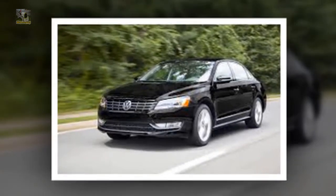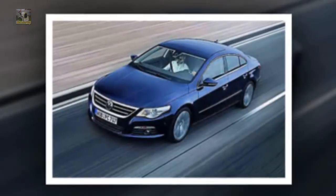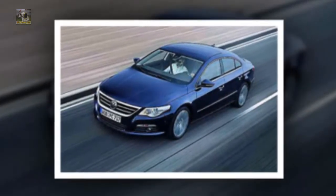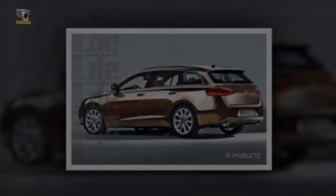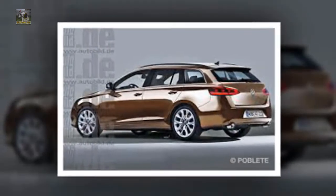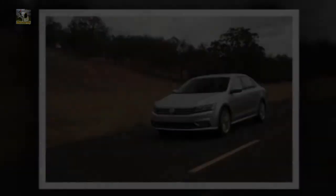We will try to discuss details about this car, ranging from reviews, concept, redesign, rumors, exterior, interior, specs, changes, engine, colors, pictures, release date, and also prices. Congratulations to Reid and we hope you enjoy it and then come back again here.